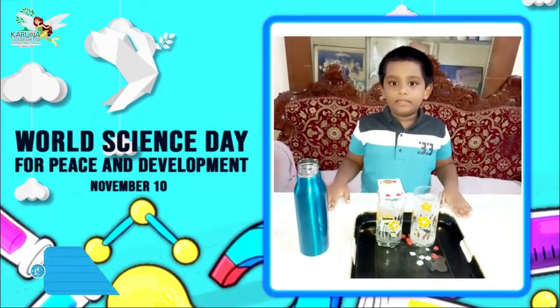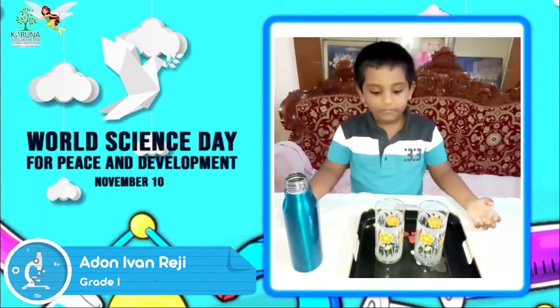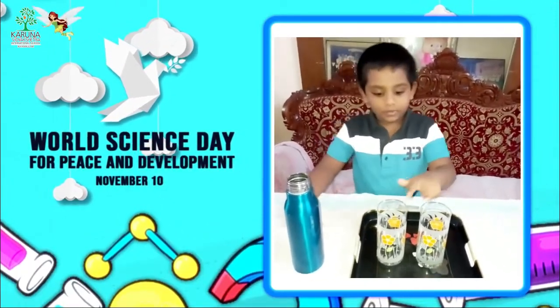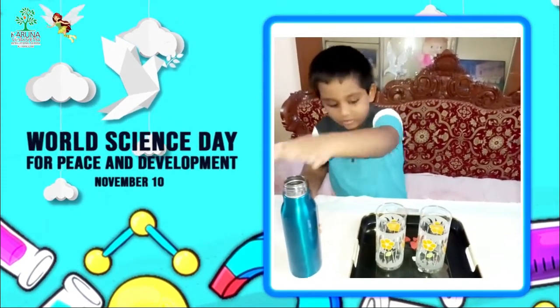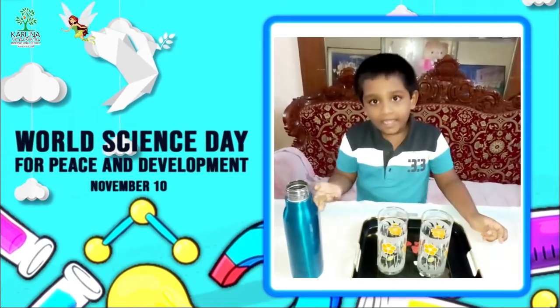This is our first transition experiment. In this experiment we will need two glasses, some water, a play card, and a coin.